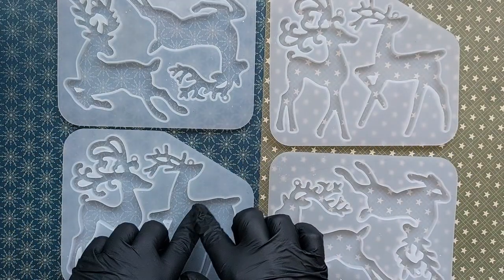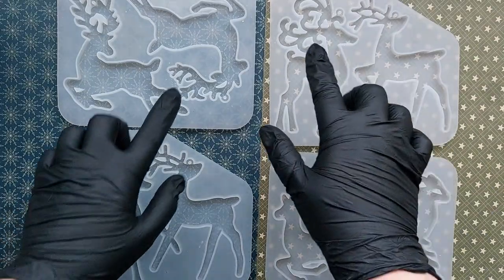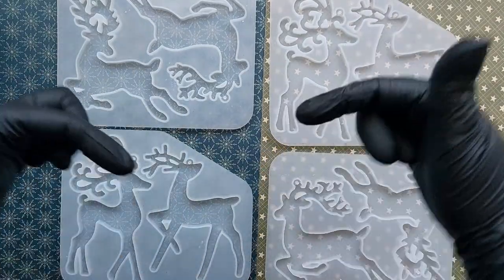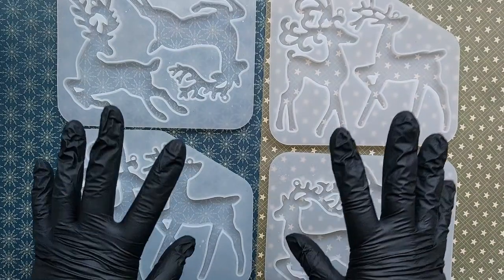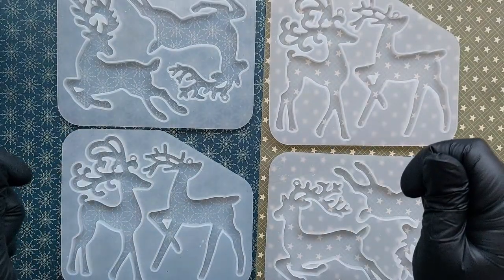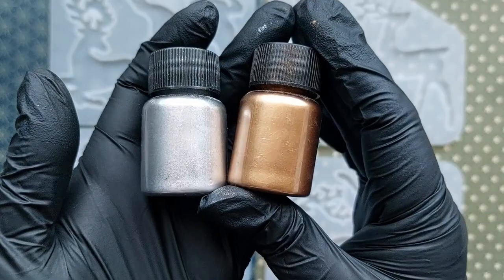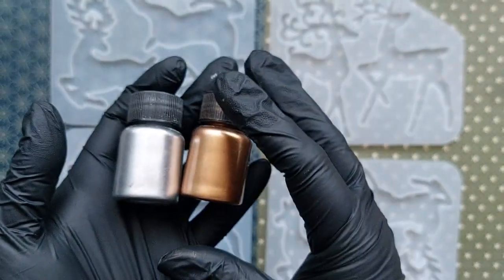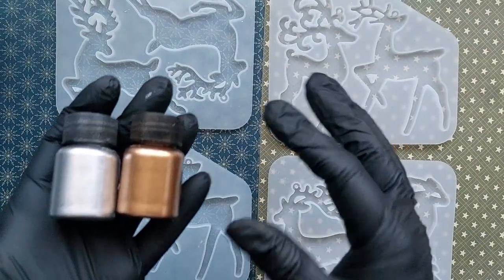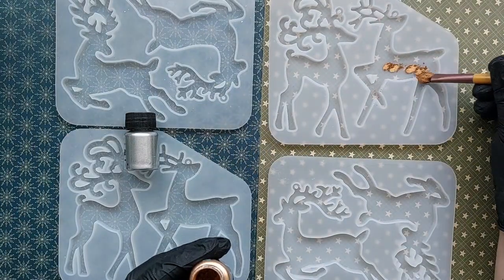Hi everyone! Welcome back to my final Christmas video of 2022. As it's Christmas Eve, I figured I would do something very Christmas Eve-y and that is to make eight beautiful reindeer using gold and silver. I did think about using red glitter but figured you'd seen enough. So we are going to be dusting the molds with these gold and silver powders.